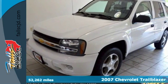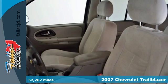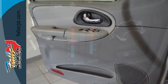Here's a 2007 Chevrolet Trailblazer. Features include OnStar Emergency SOS, dual zone air conditioning, a six speaker sound system with a CD player, and numerous power accessories.